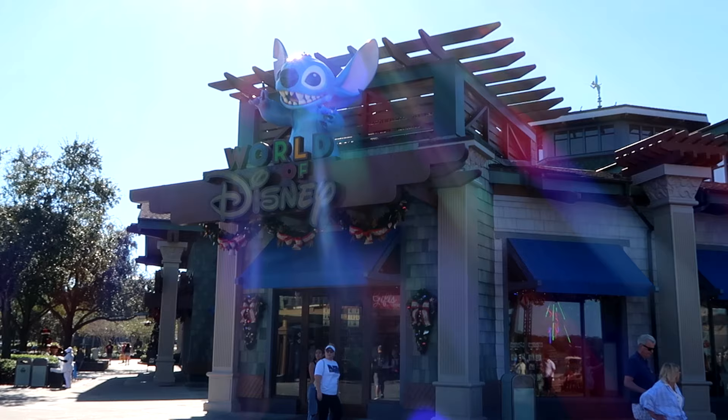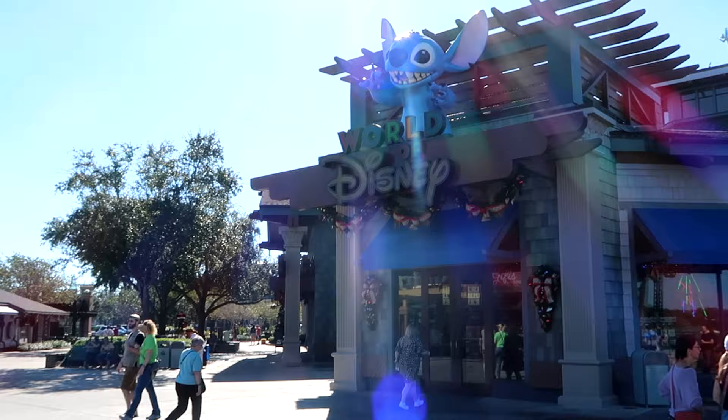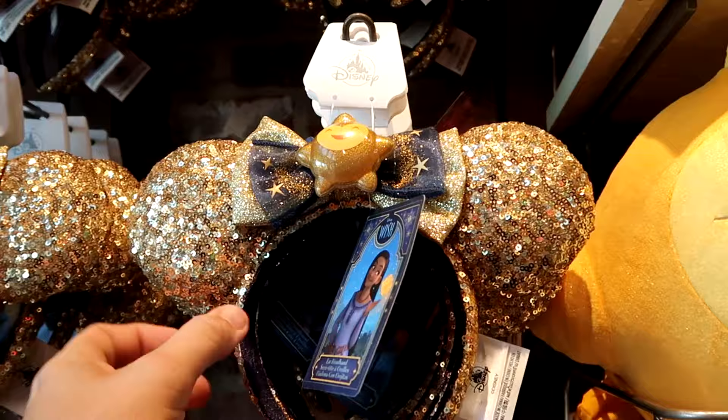I always wait right here to see if Stitch gets some unsuspecting guests — there's a little wet area right there. As soon as you come inside World of Disney, the brand new Disney Wish movie merchandise is right up front. They have the ears, which are very sparkly, and I believe the charm lights up. These are really, really cool.